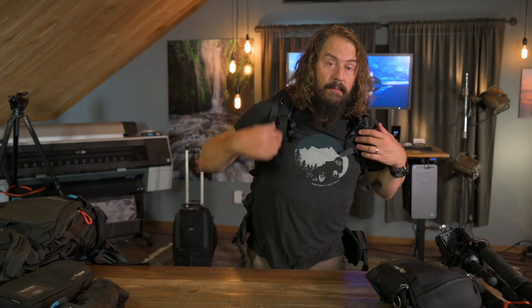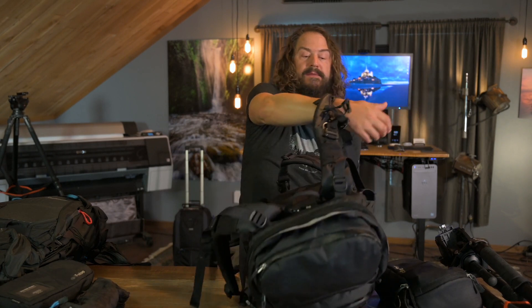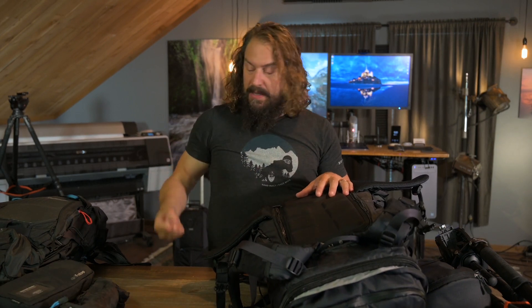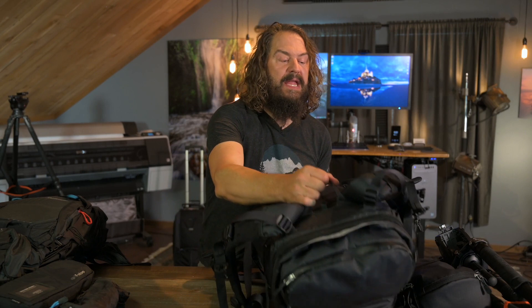One of the other things I really dig about F-Stop is the internal camera units. Let's say you get stuck late on the airplane and can't get on with your bag — you can just pop that internal camera unit out, it has a zipper front cover, carry it under your seat, keep all your camera gear with you, and just throw the shell bag in the gate check.